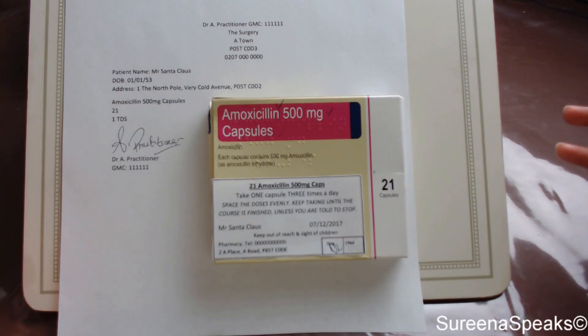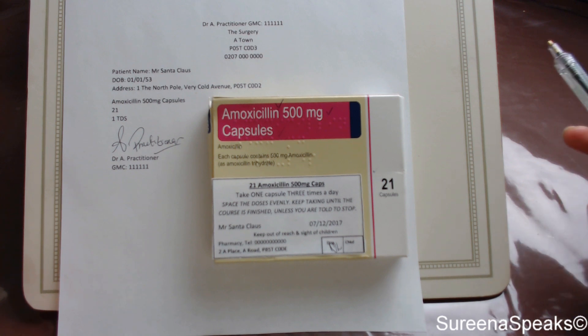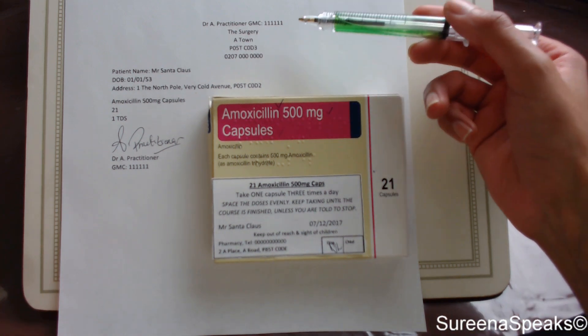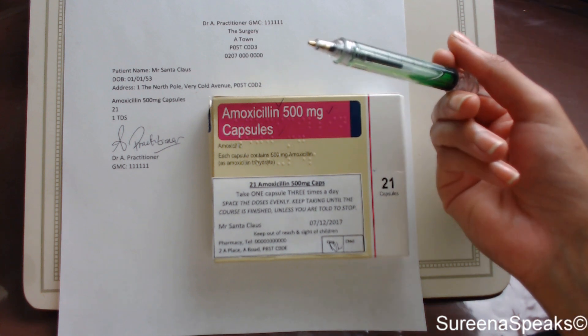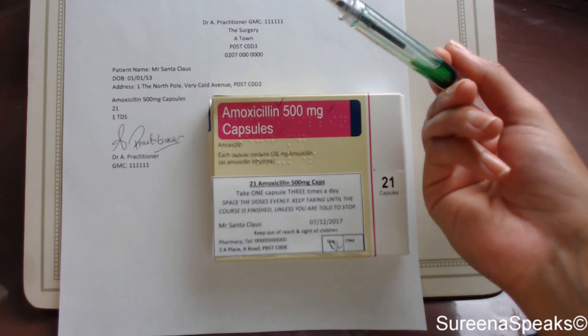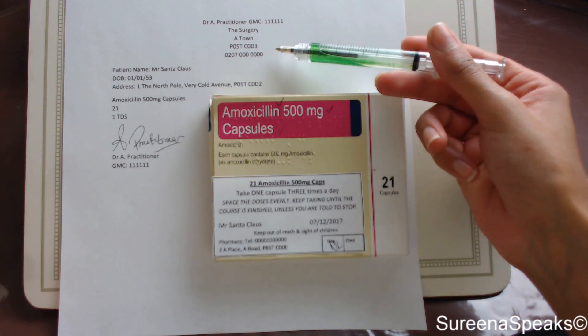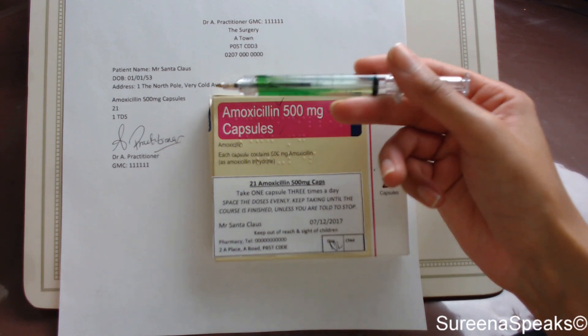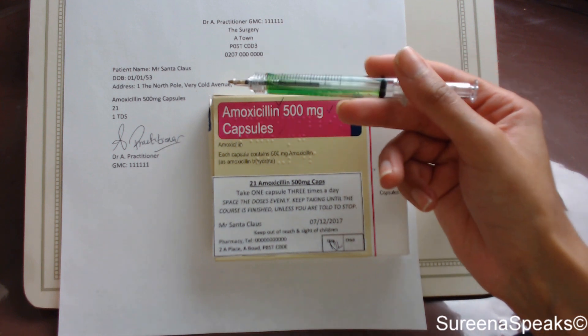Sometimes it can't be avoided and you do have to self-check, but in this situation it's a completely made-up scenario that I've created. I've created a fake private prescription and a fake label to go along with it, so it's all completely made up. So here I have my completely made-up private prescription, the box, and the label that goes with it. First and foremost, let's check the prescription. I've got my prescriber details here.